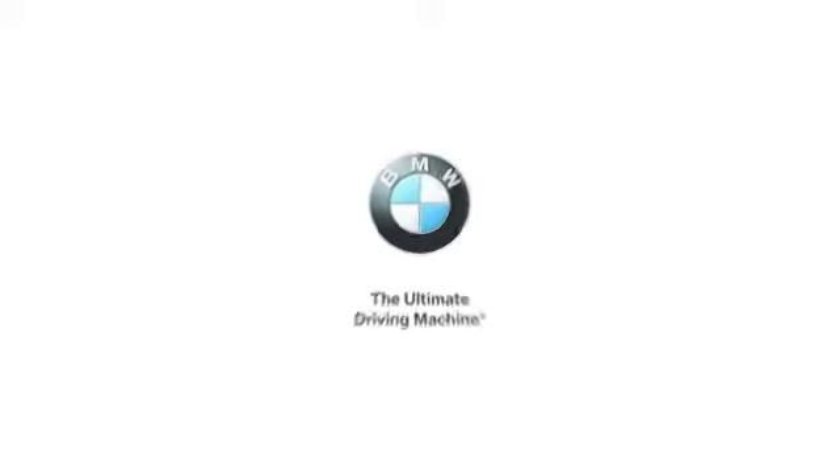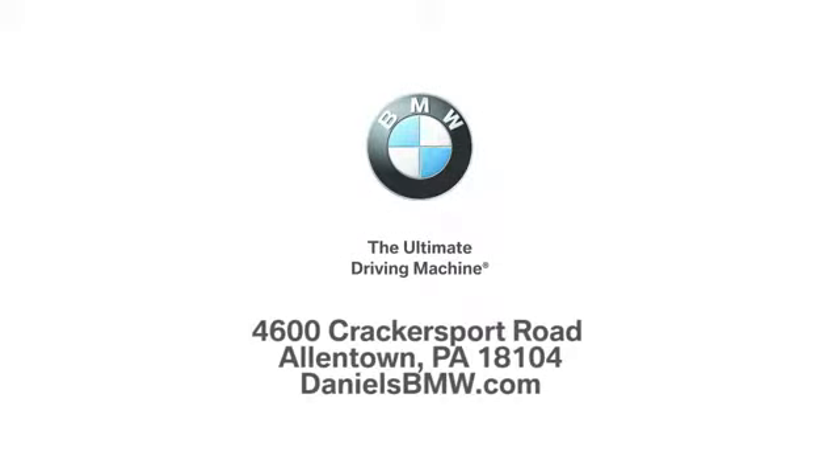Experience it for yourself today. Welcome to Daniel's BMW at 4600 Cracker Sport Road in Allentown, Pennsylvania.